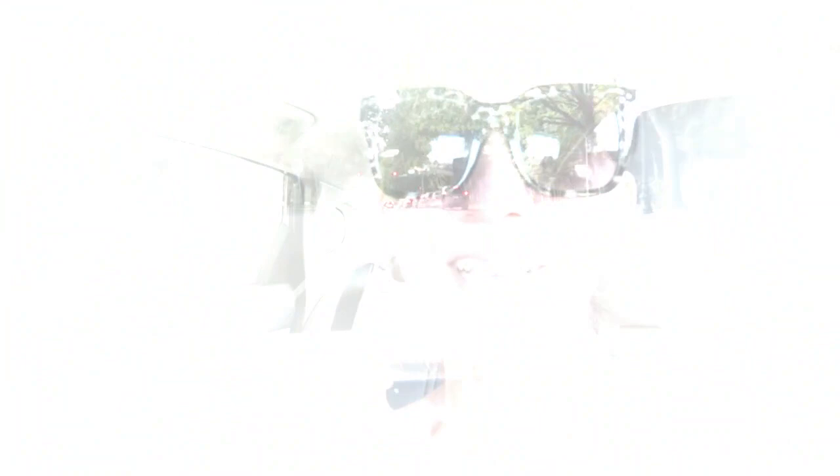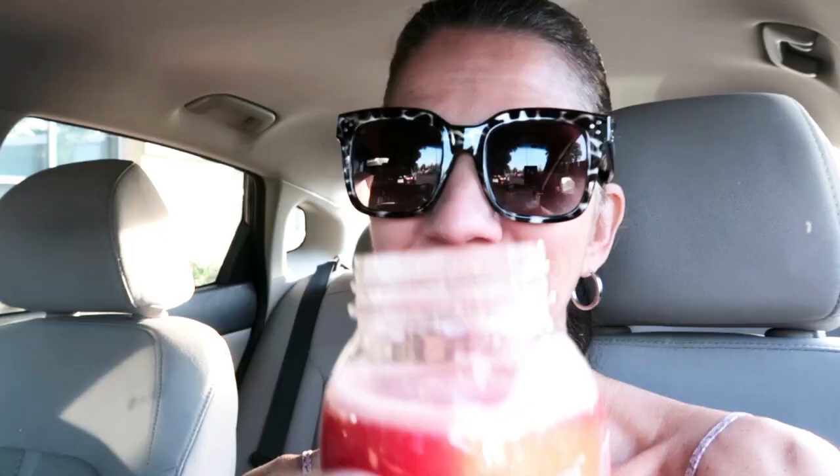I finally got a chance to pull over and drink my watermelon juice, which is still cold by the way — yum, so good. It's a beautiful night. Cheers.